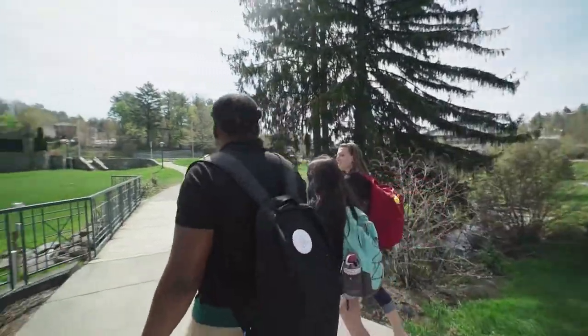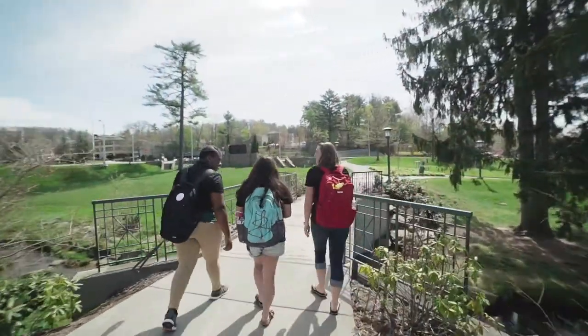Hi, congratulations on being admitted to Appalachian as a new transfer student. We are transfer student mentors who work with the Office of Transfer Services to help guide you at Appalachian. We transferred to Appalachian just like you, so we understand the questions, concerns, and needs that you might have as a new transfer student.